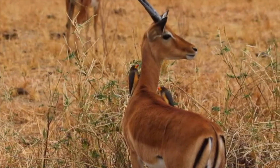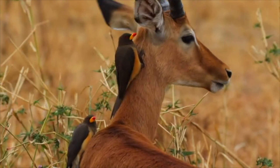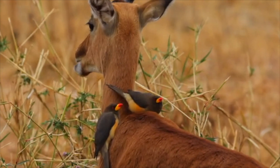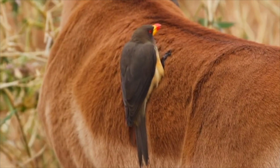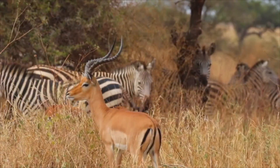A downside of living in an ecotone is that there are more parasites. The impala is the smallest of the antelope to tolerate oxpeckers. Oxpeckers feed on the parasites that live on the impala's body.